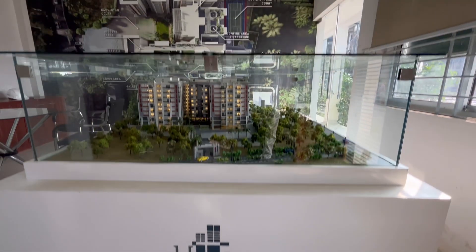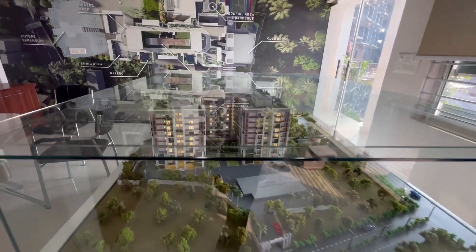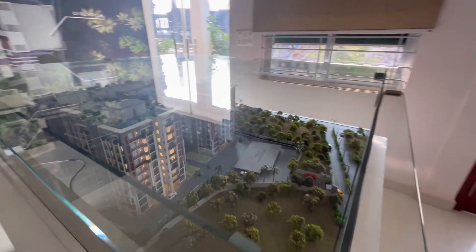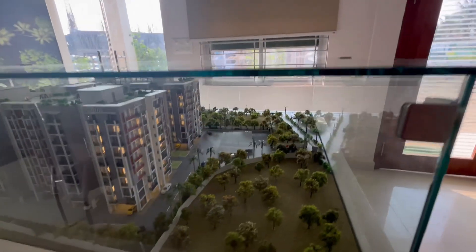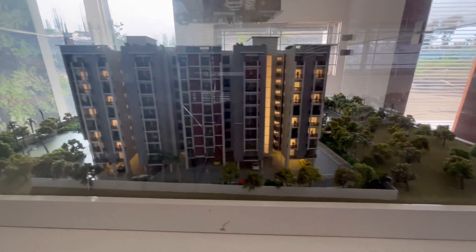This project was already launched at the end of last year. This is the project model, which you can see — you can see how it will look once complete. As you can see in the model, there are 4 blocks and a lot of greenery.